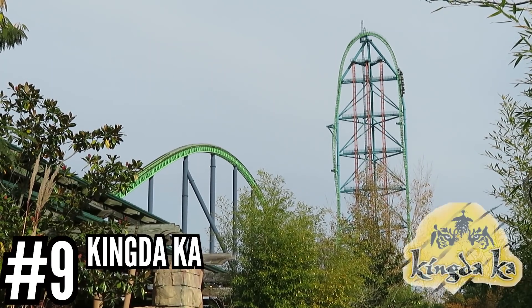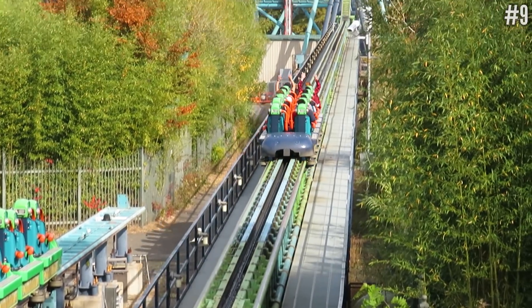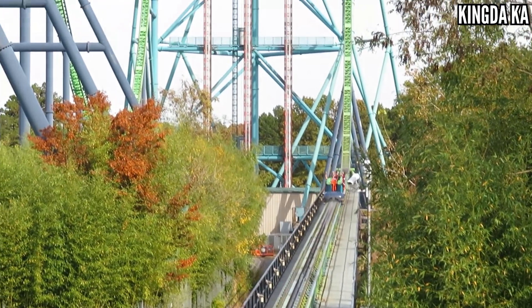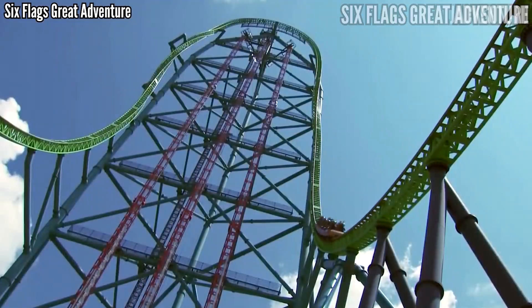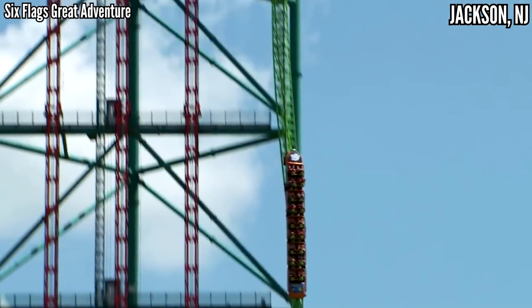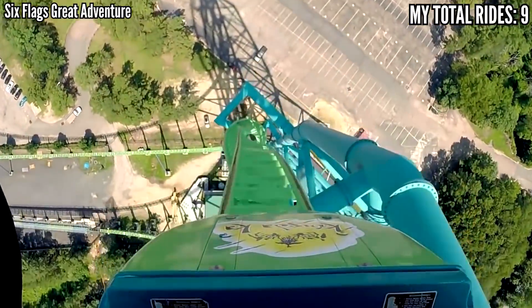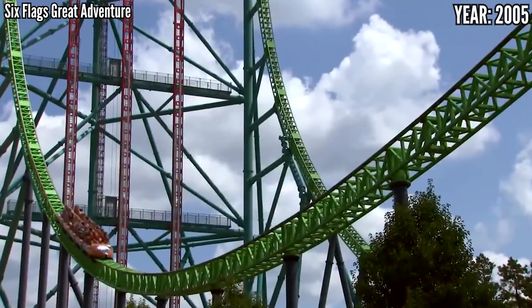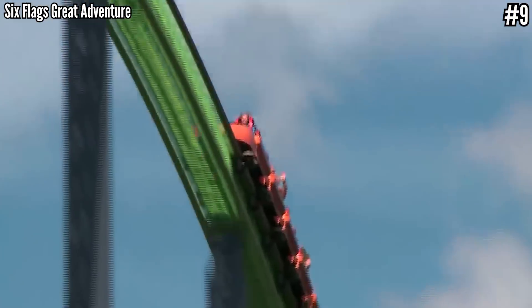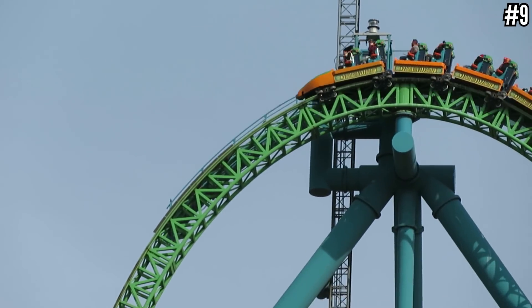Number 9: Kingda Ka at Six Flags Great Adventure. As the world's tallest coaster and the second fastest, it deserves more love than it gets. I know the restraints are bad, and at the end of that launch track it feels like an earthquake, and I have it lower on this list because of those reasons. But 128 miles per hour and 456 feet up in the air speaks for itself — and it's a rush. I'd way rather have this at Magic Mountain than Superman. So Great Adventure fans should appreciate what they have, even if it's not quite as good as the coaster that it took the height and speed records from.